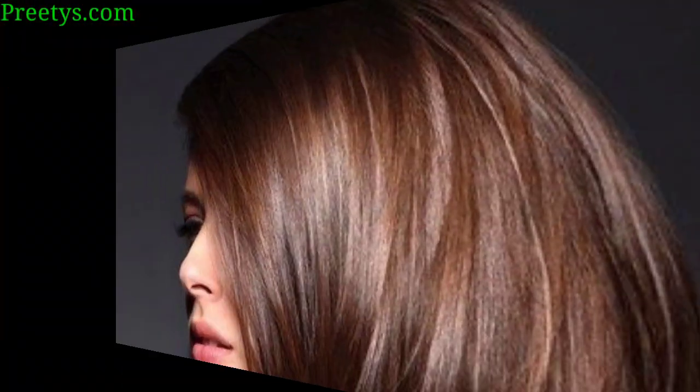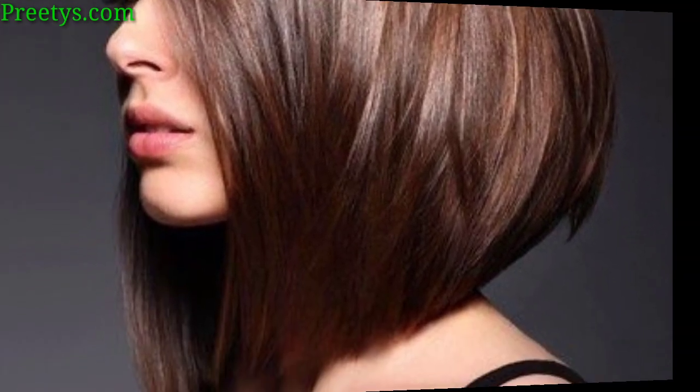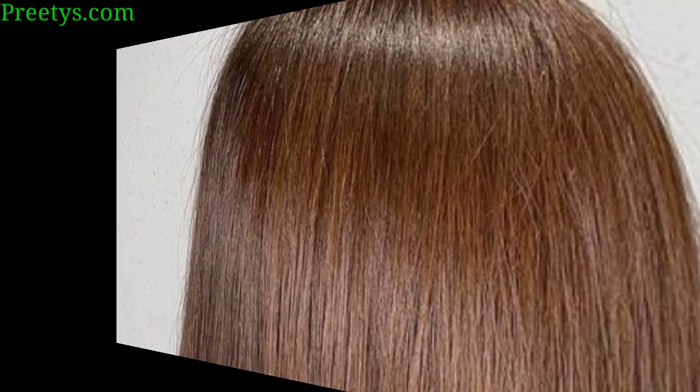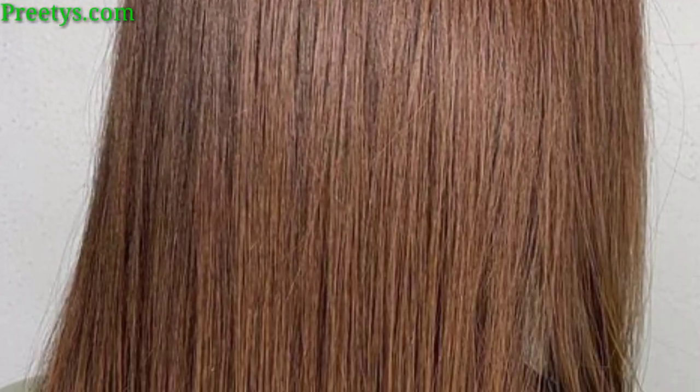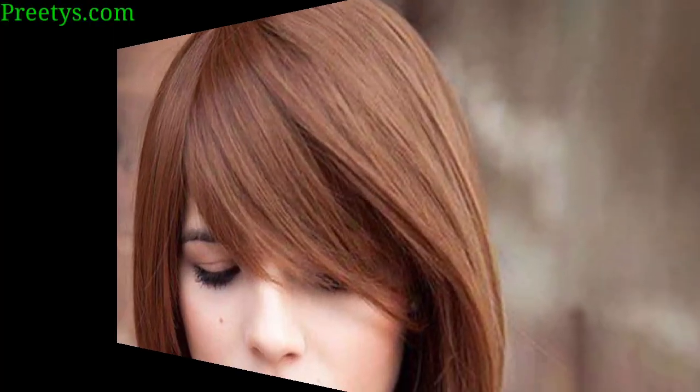A classic chestnut brown for a timeless and elegant look. Blend dark and light mocha shades for a chic and sophisticated appearance. Integrate caramel highlights for a sweet and sun-kissed effect, and a deep, dark brown for a rich and luxurious vibe. Warm up your brown with toffee tone highlights for a cozy feel, and infuse bronze for added dimension and shine to your hair. A blend of honey and veneer tones for a harmonious and natural result.